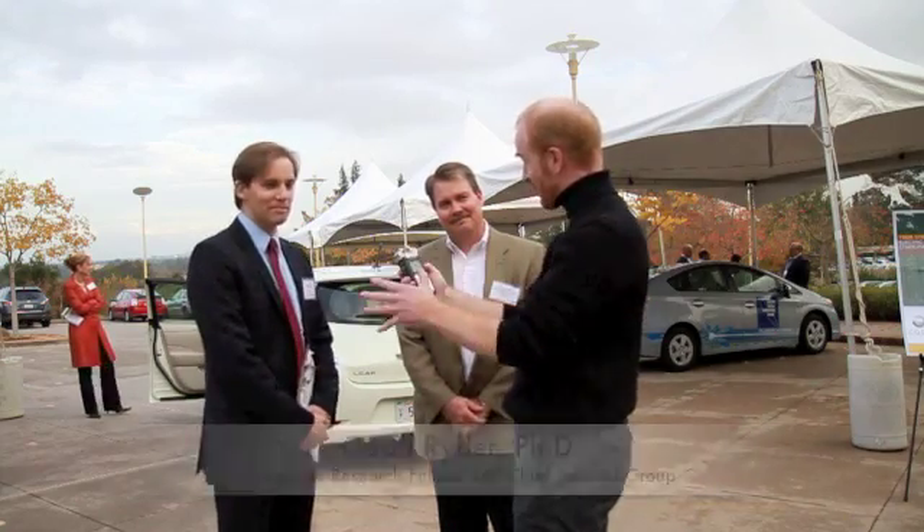Hi everyone, welcome to GreenMonk TV. With me today I have Jeff Ryder from SAP and Henry Bailey, also from SAP. Guys, we are at the SAP headquarters here in California, in Palo Alto.